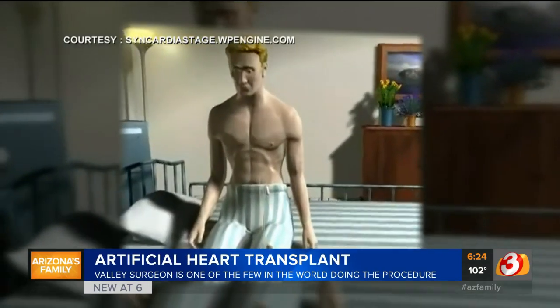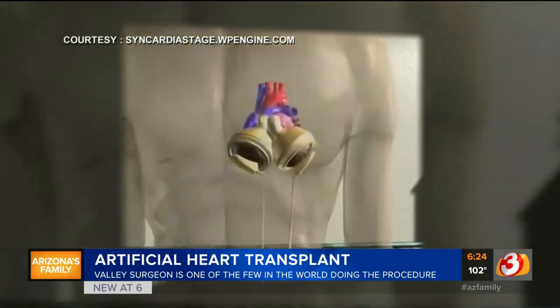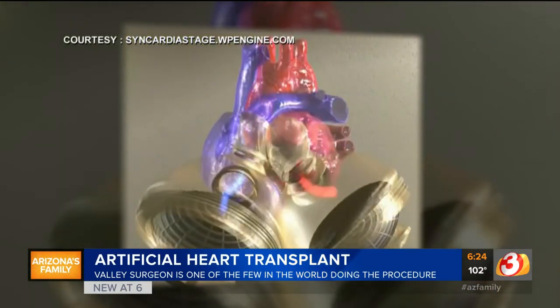It has two main chambers, just like the lower part of the heart. Inside there are two membranes, one on each one. And you have two hoses that come out of the patient's chest, and you put compressed air into those hoses, and those hoses move the diaphragm.